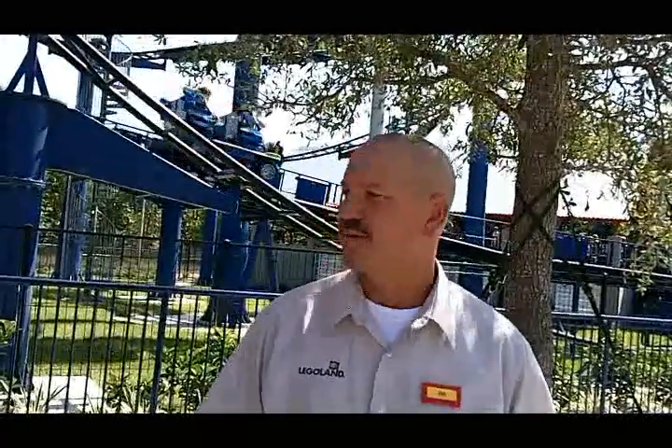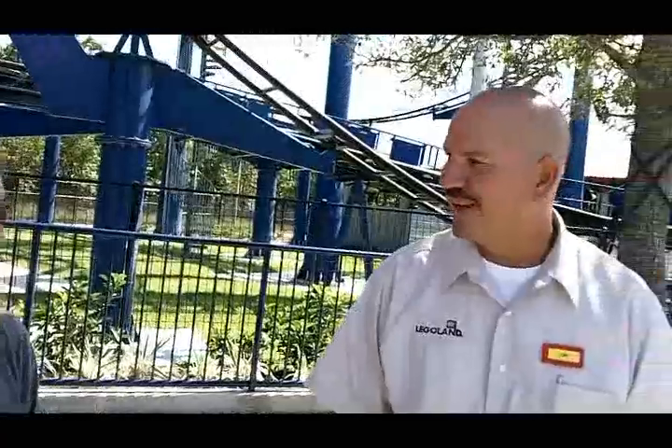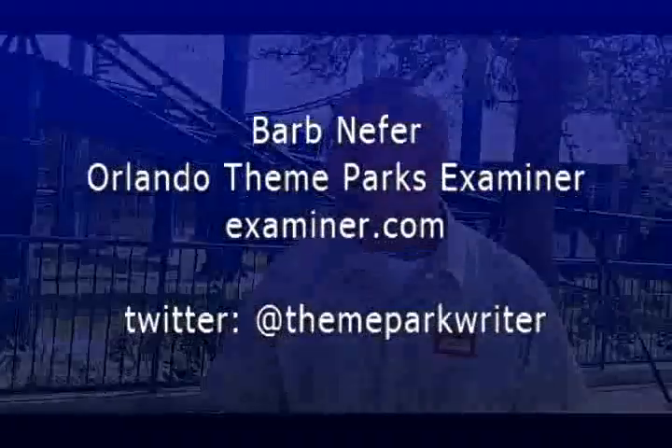It looks like pretty much everything has been open for the previews. Yes, we're doing pretty good. We have one more ride to commission with the state today, and that's going to happen at about 4 o'clock, so we'll be ready tomorrow. When everybody comes out for the grand opening, Legoland will be open for business — Legoland will be ready every day. Thank you so much for chatting with us.